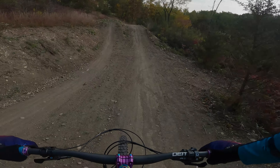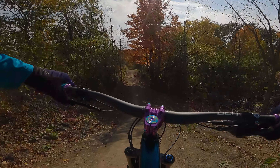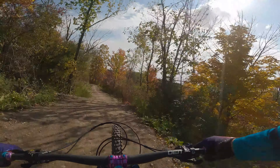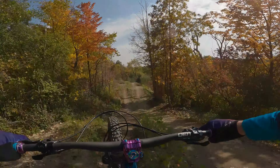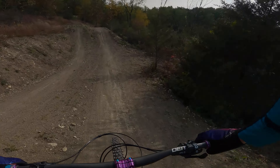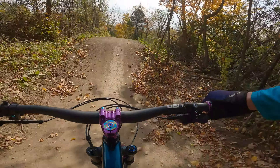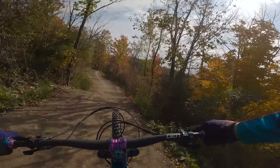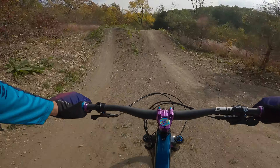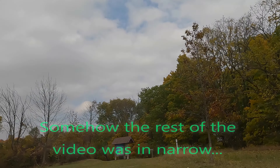That third one scares me. I cleared the first and second. It is windy today too. Oh, I cased it. Except for that headwind — it is so bad. Phew. My legs hurt.